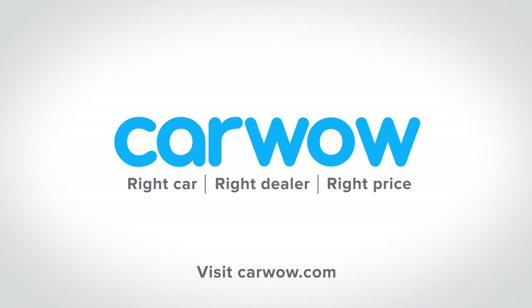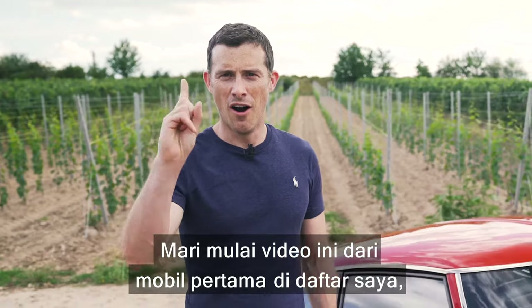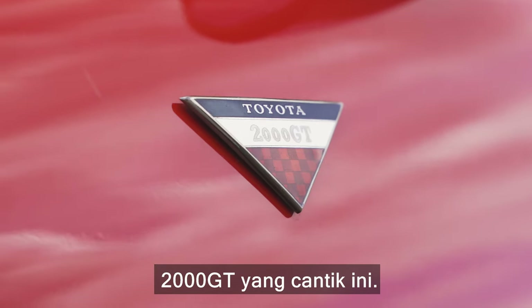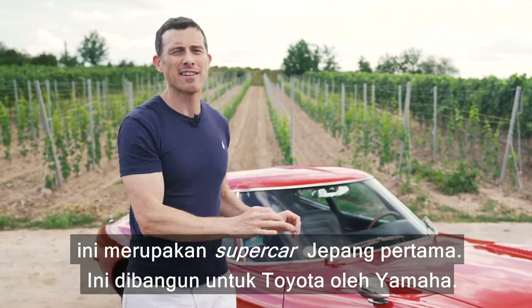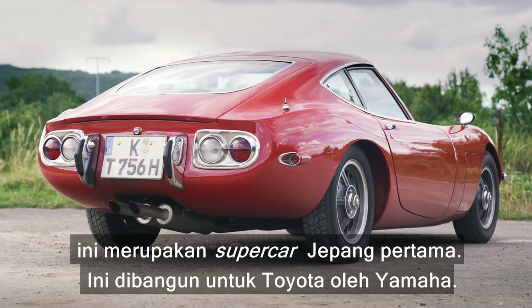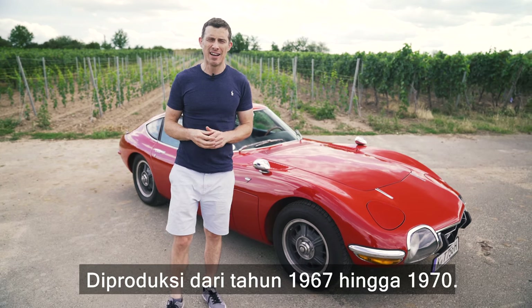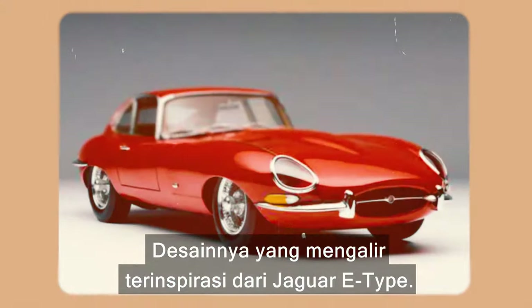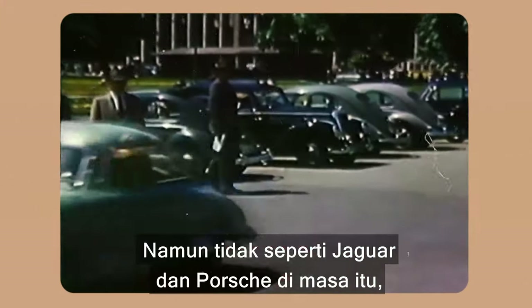The first car on my list is this beautiful 2000 GT. Three key things you need to know: this is Japan's first ever supercar, it was actually built for Toyota by Yamaha, and it was in production between 1967 and 1970. The swoopy design was inspired by the Jaguar E-Type.